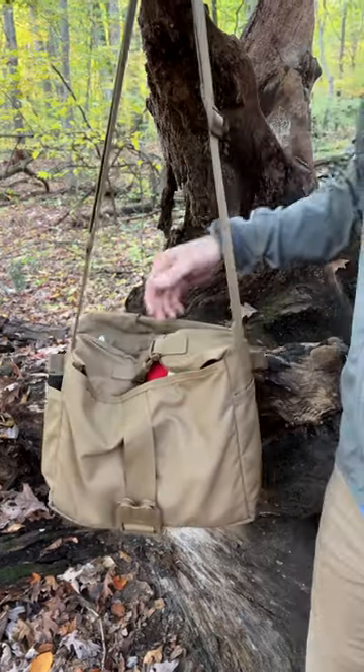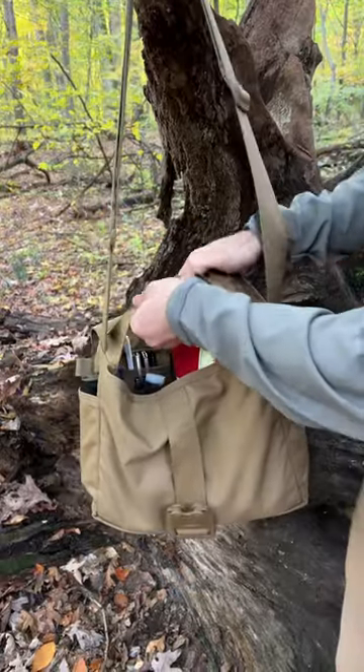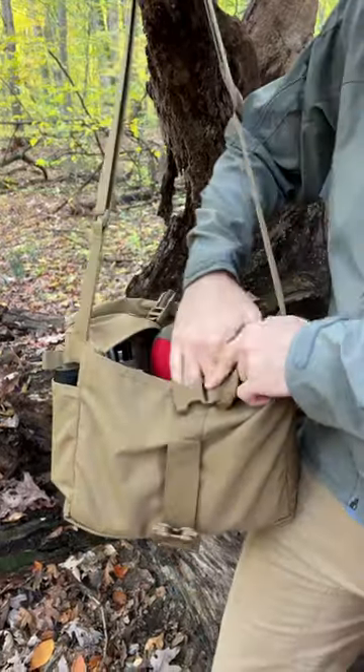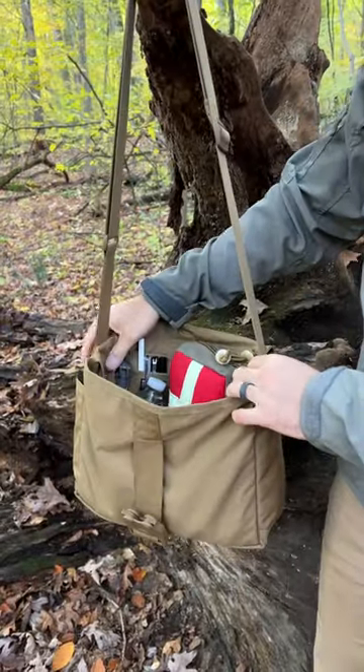Alrighty guys, Shackleton EDC Satchel, the Storm Flaps. Do you leave them or do you tuck them out of the way? You can do whichever you want — your choice, tuck them or use them.